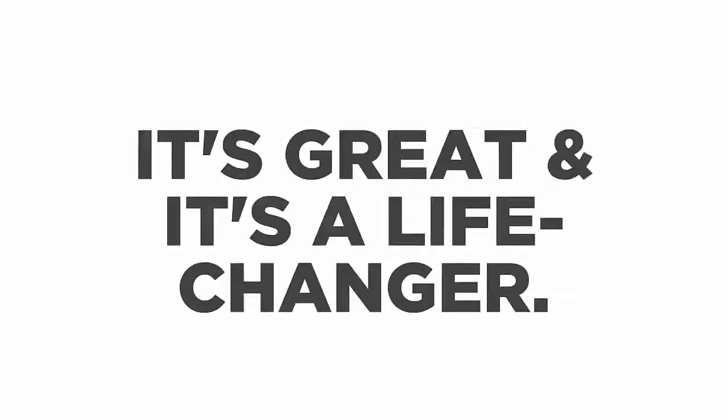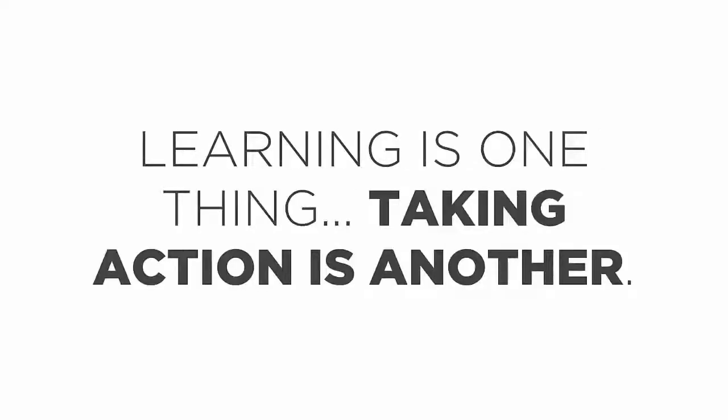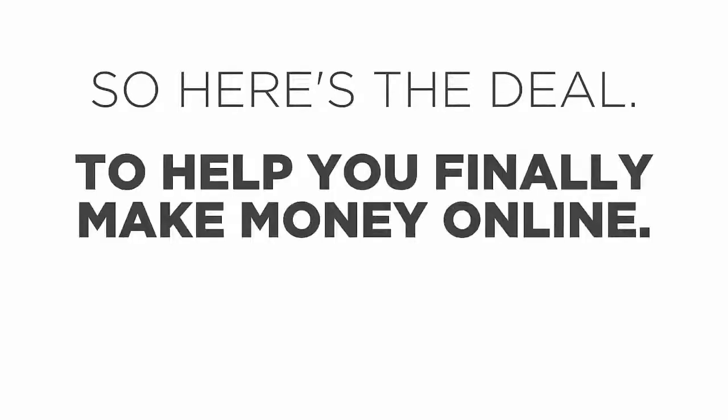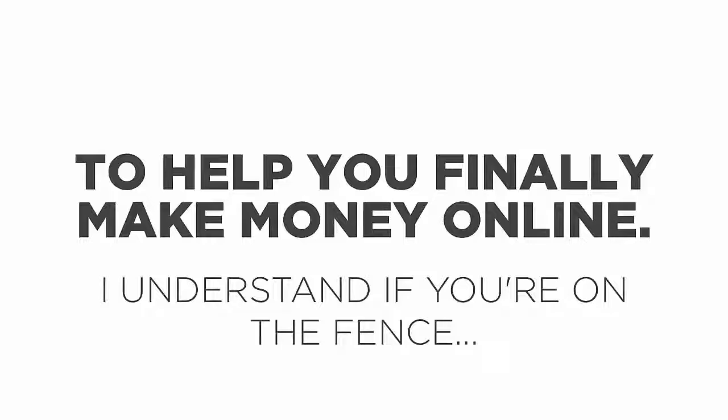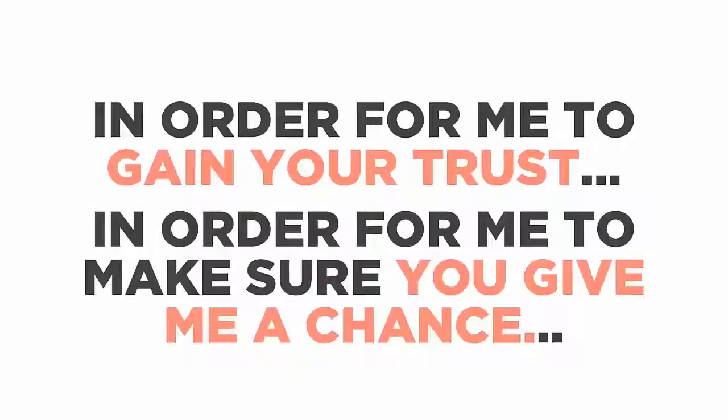I can talk about this software and program all day because honestly it's great and it's a life changer. But one thing I learned after years of learning how to make money online is that learning is one thing and taking action is another — you must combine both to make money. So here's the deal: I want you to take massive action today. I understand if you're on the fence — trust me, I've been doing this for eight years and I've seen so much BS and bad marketing programs in the market.